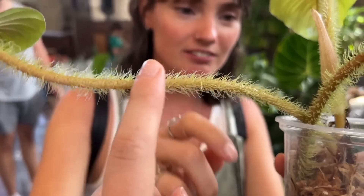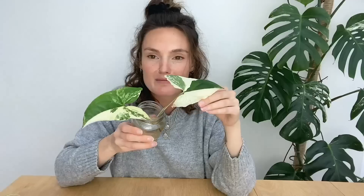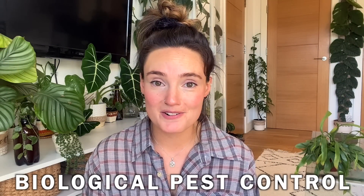I make videos all about house plant care, sharing tips and tricks I've learned over the years to help keep your plants happy and healthy. In today's video I'm going to be giving you the lowdown on biological pest control and a more natural approach to plant care. This is a video that I've been so excited to make for a long time and it's something I genuinely feel like every plant parent should know about.